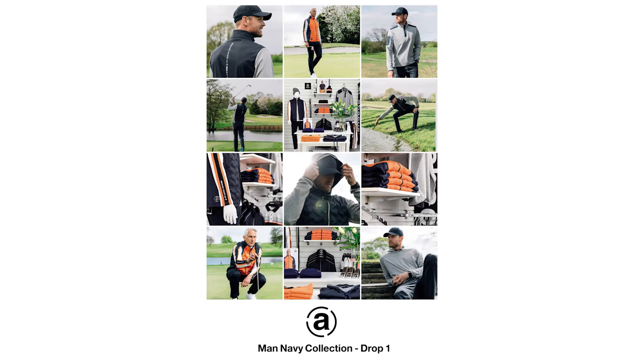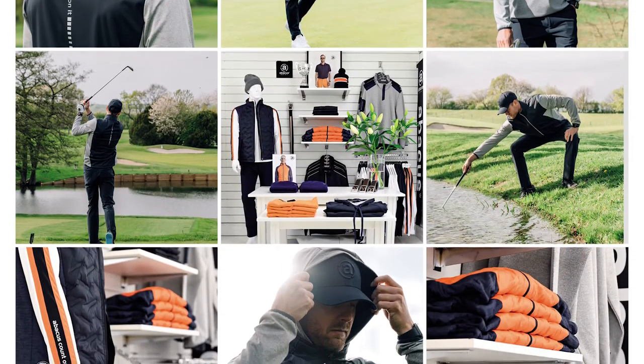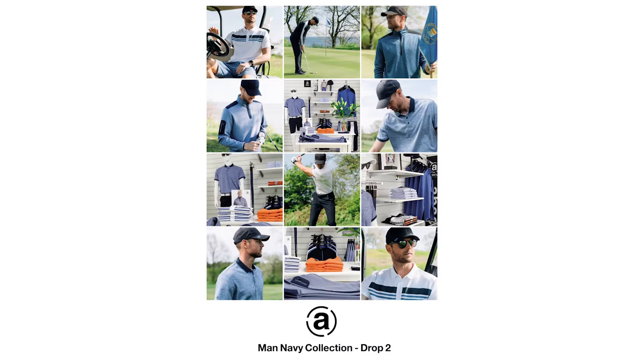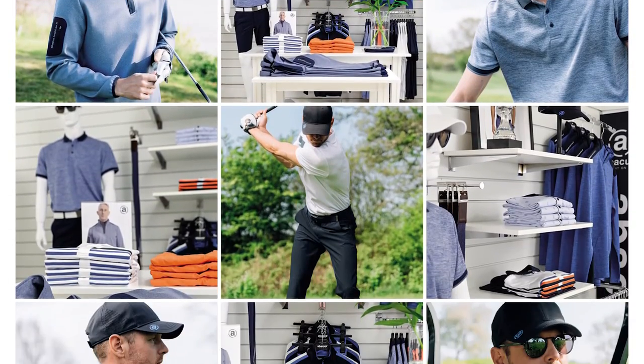Men Navy Base, drop 1, 15th of February launch, fits both our Nordic climate and more southern latitudes in a poppy orange with navy, light grey and white. Drop 2, 1st of May delivery: shades of blue complement all the pieces from drop 1 perfectly.